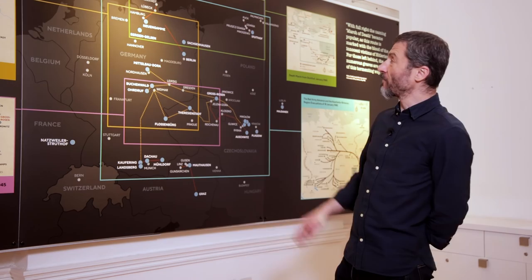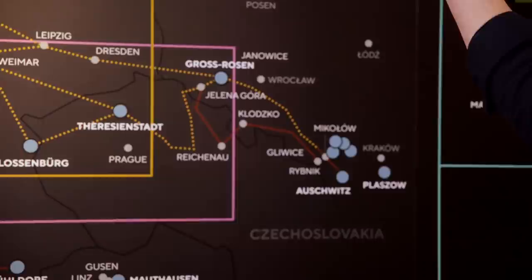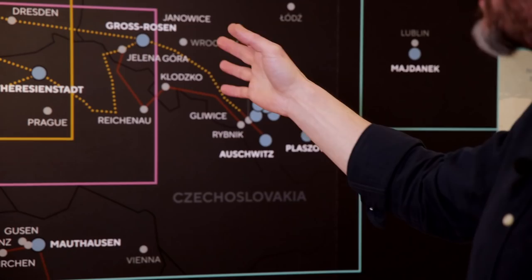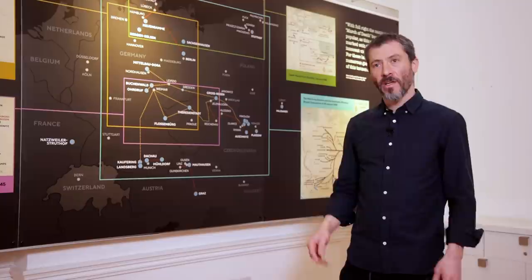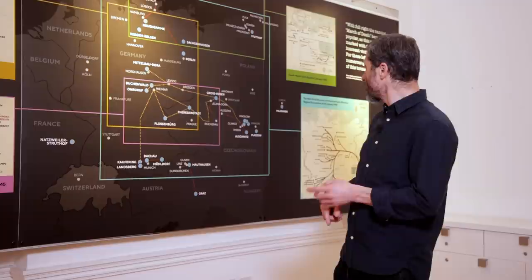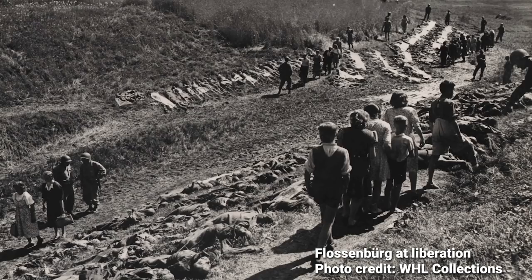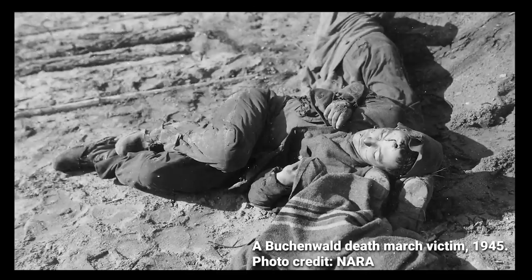We haven't shown everything here — there aren't, for example, details of the marches to Bergen-Belsen — but we've chosen four examples from Buchenwald, Gross-Rosen, Stutthof, and Auschwitz to demonstrate how complex these marches were. There was not a single march; there were different convoys of inmates leaving at different times. Sometimes single convoys split and then rejoined; sometimes they were taken to a particular place such as Mikow or Gliwice and then put on trains to go further west; sometimes they marched on foot the whole way.